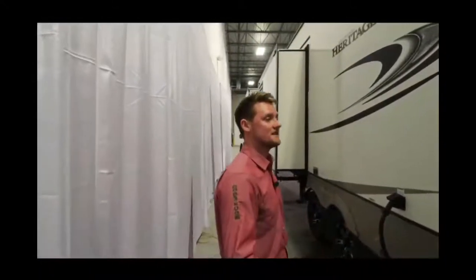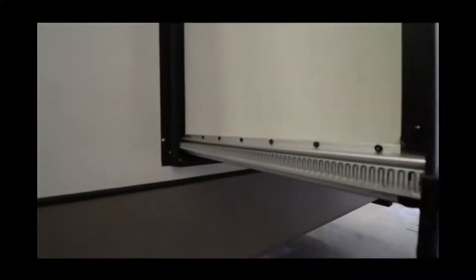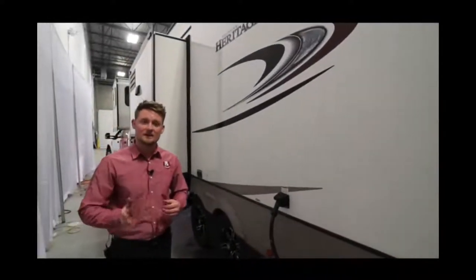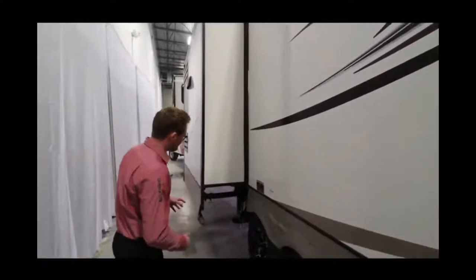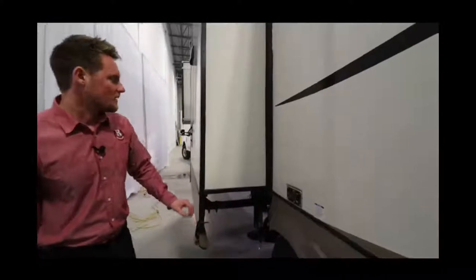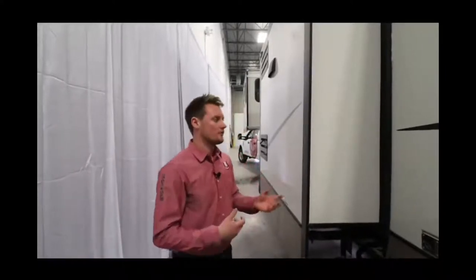On your smaller slides, Heritage Glen uses the Schwintek system — a four-corner gear track system that evenly pushes your slide in and pulls it out. If it ever has a failure it can easily reset itself. On the bigger slides, there's a full rack and pinion system — probably one of the best things you can have on your fifth wheel for a larger slide because it's very heavy duty. If it has a failure, it's very easy to crank in, unlike cable slides where cables can stretch.